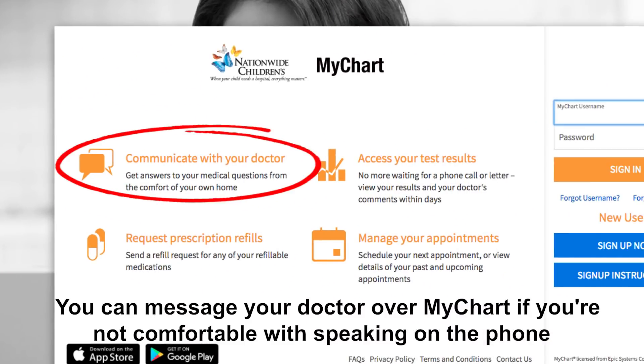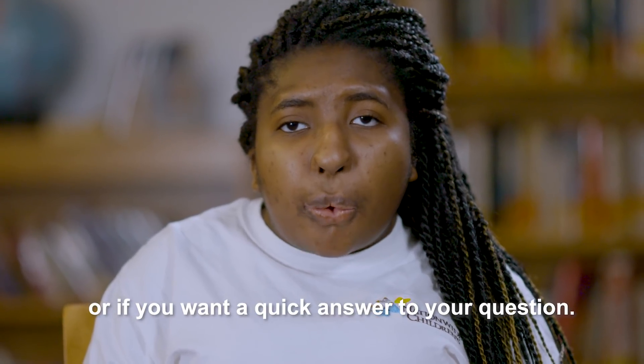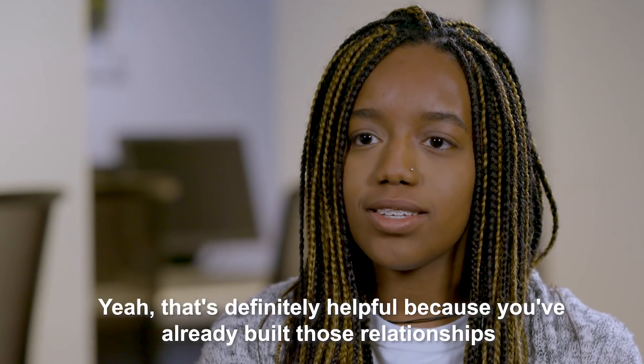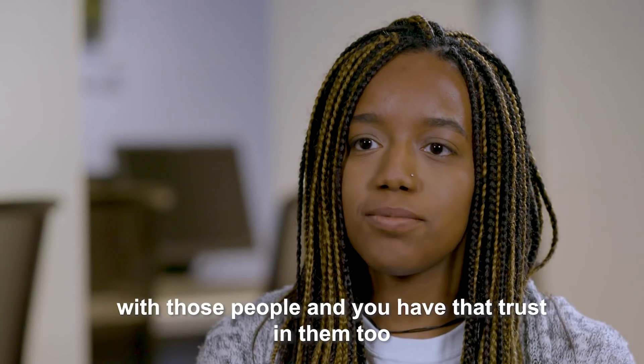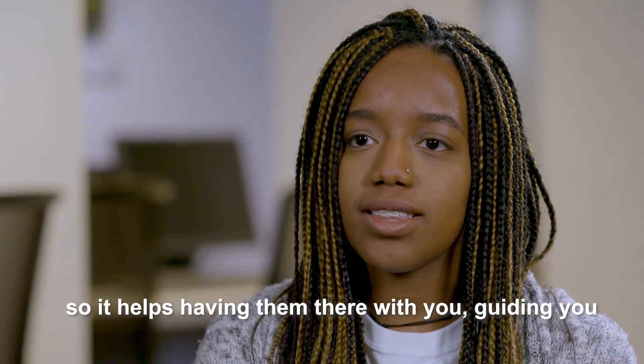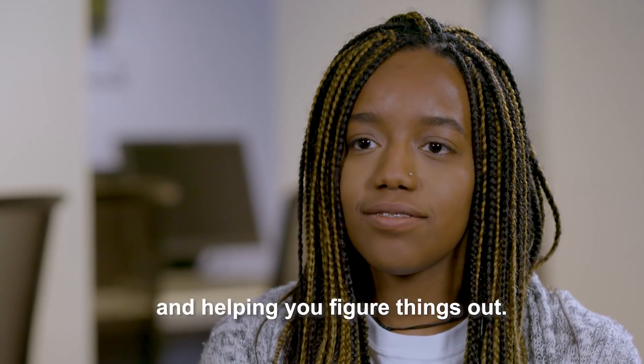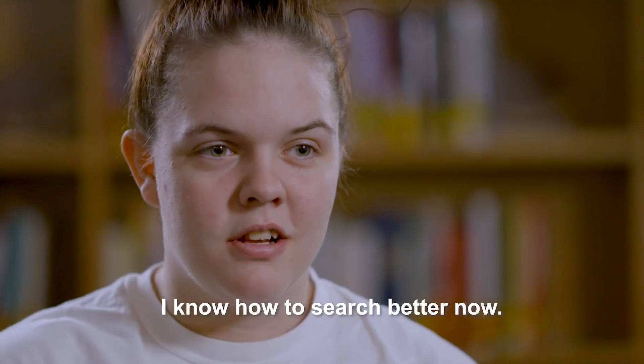You can message your doctor over MyChart if you're not comfortable speaking on the phone or if you want a quick answer to your question. That's definitely helpful because you've already built those relationships with those people and you have that trust in them too, so it helps having them there with you, guiding you, and helping you figure things out. I know how to search better now.